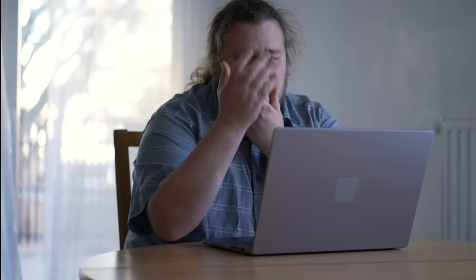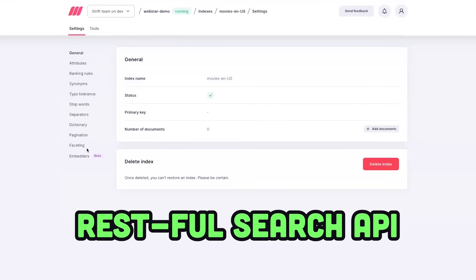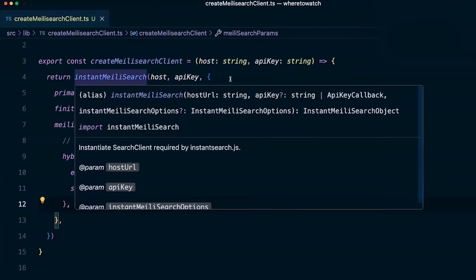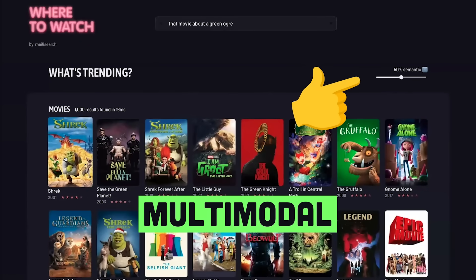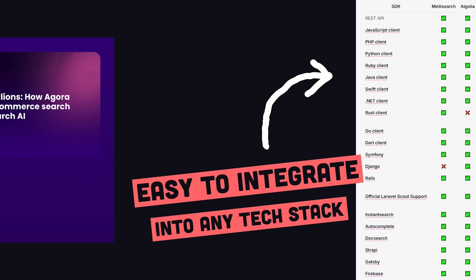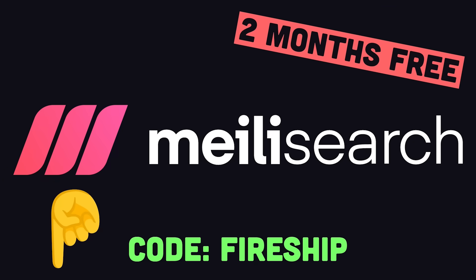Every developer and company out there is trying to build the next big AI product, but the hard truth is that your LLM is basically worthless without a good search engine, which is why you need to check out Melee Search, the sponsor of today's video. It's a restful search API that understands user intent and returns relevant results in milliseconds, so your app's AI features actually feel intelligent instead of typical vague AI slop. The search is hybrid, semantic, and multimodal, which allows it to pull rich context from any data type. It has over 53,000 GitHub stars, and you can drop it into any tech stack and instantly scale up to millions of searches. Try out Melee Search Cloud for free for two months using the code Fireship at the link below.